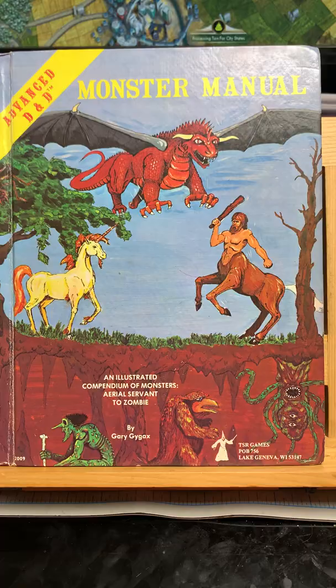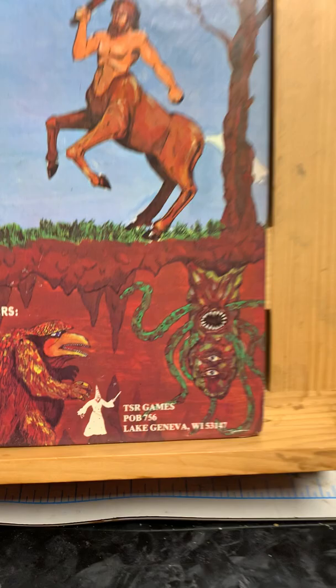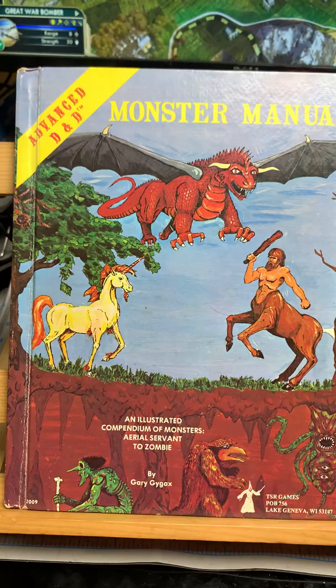How you doing? This is John and welcome to John's Long Box. Today we're taking a look at the Monster Manual. This is Advanced D&D, an Illustrated Compendium of Monsters, Aerial Servant to Zombie, by Gary Gygax. TSR Games, Lake Geneva.